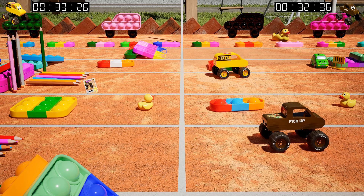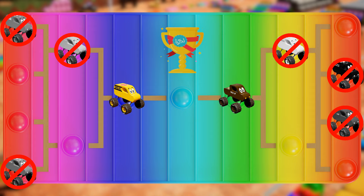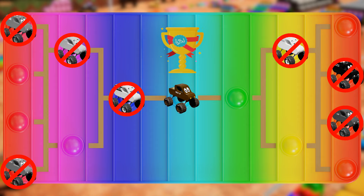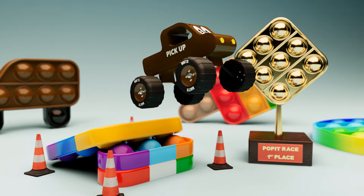And there it is, kids! The mini monster truck race for kids comes to an end with a spectacular finish! You were a good player, Yellow! The best player is Brown! The pickup truck has emerged victorious, claiming the championship trophy! For today's puppet race, the winner is none other than Brown, the pickup truck!